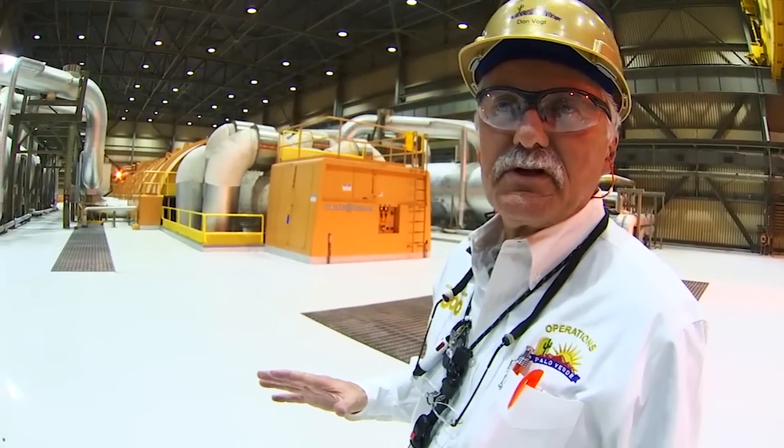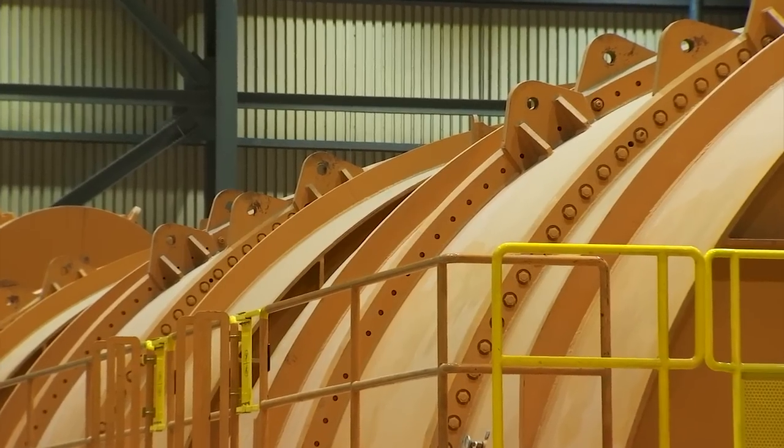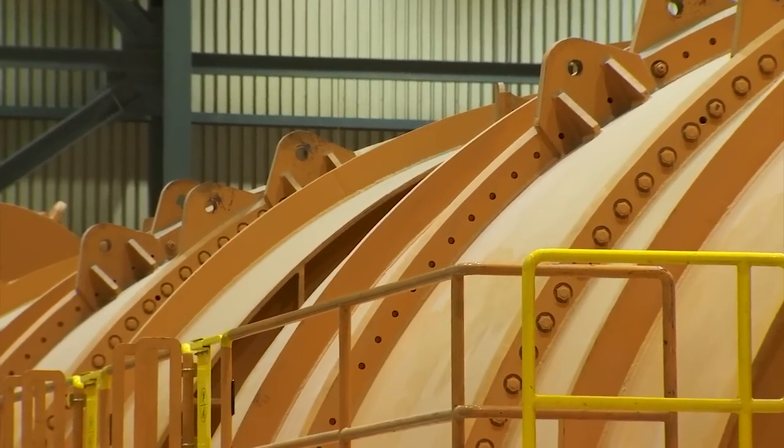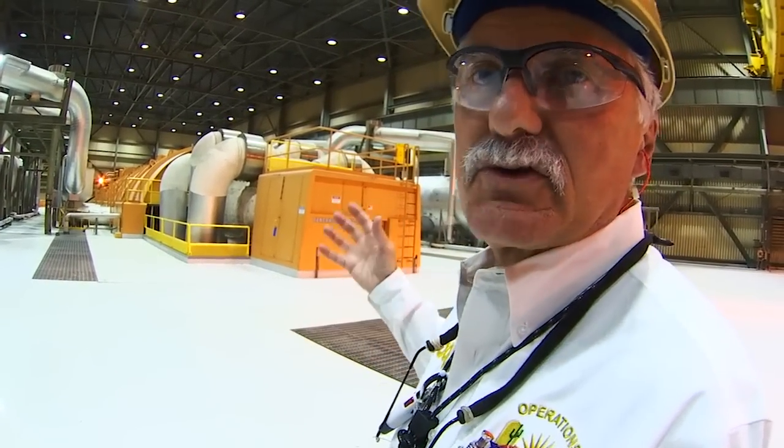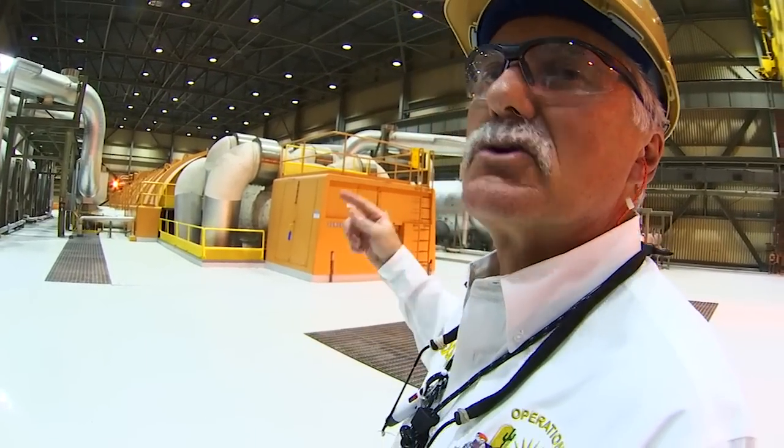We're in Palo Verde Unit 2 and here in front of us you can see the front of our main turbine. The turbine takes the energy from the steam and turns it into mechanical energy.